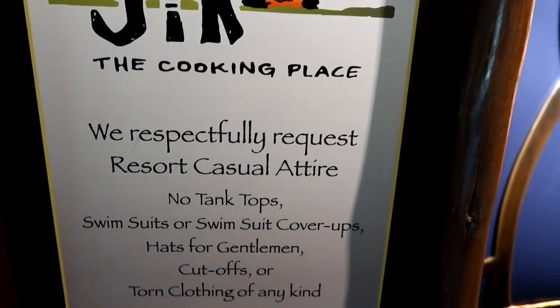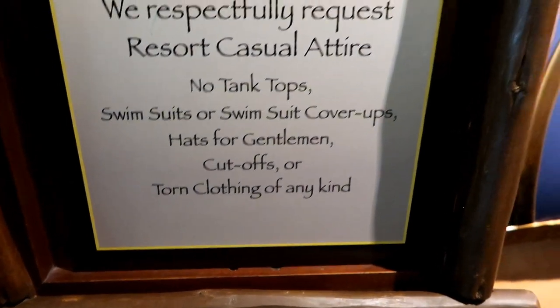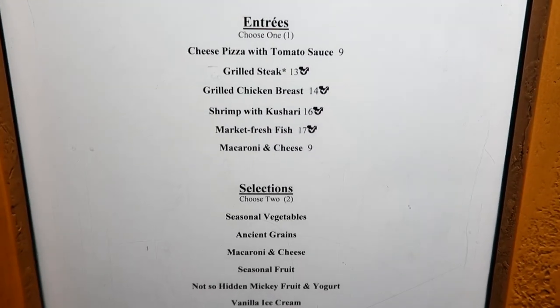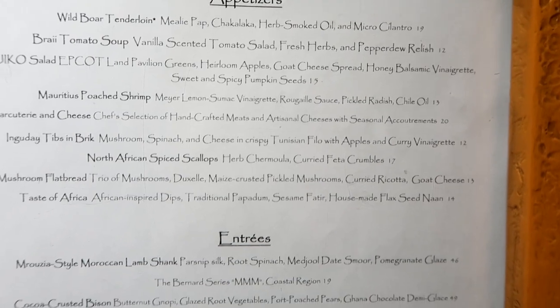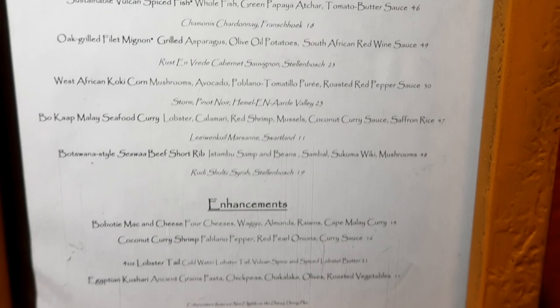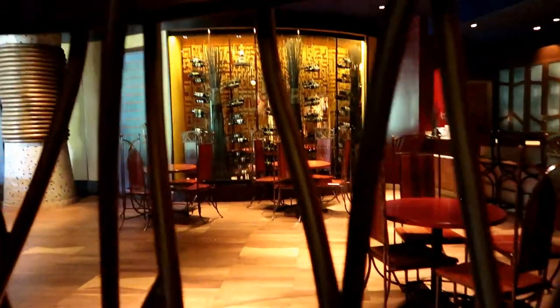Here is the current pricing — obviously this could change if you're watching later. Prices change at Disney. Right beside Boma is Jiko, which is dinner only. We're not eating there on this trip, but we have eaten there and it is wonderful. There is a kids' menu, so just like anywhere at Disney it's still kid-friendly. They have an excellent wine selection — everyone says it's wonderful. There's wine on display everywhere.